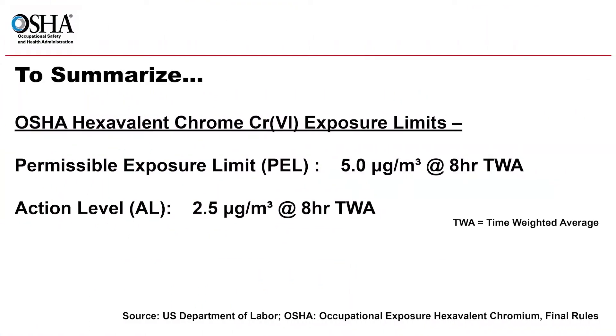To summarize, the OSHA Occupational Safety and Health Administration exposure limits for hexavalent chrome are as follows. The permissible exposure level, PEL, is five micrograms per cubic meter with an eight-hour time weighted average. The action level is one-half of the PEL at 2.5 micrograms with an eight-hour time weighted average. If initial monitoring shows that employee exposure is at or above the action level of 2.5 micrograms per cubic meter as an eight-hour time weighted average, continued exposure monitoring and potentially medical surveillance is necessary.